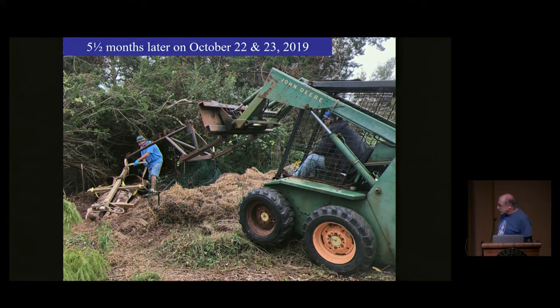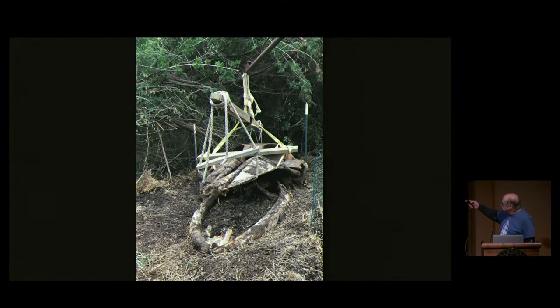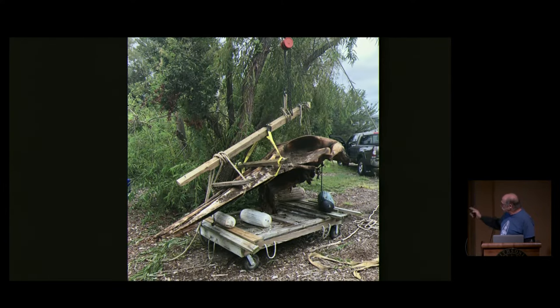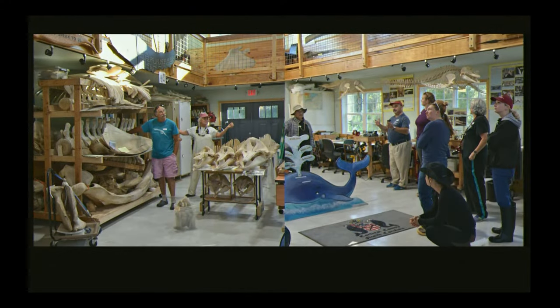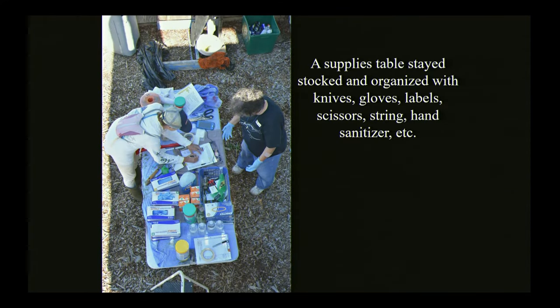Five and a half months later, it was time to exhume it. A friend with a forklift lifted the skull with the upper jaws attached off the mandibles and placed it on a temporary cart. Then a big crew of colleagues, volunteers, and students assembled to exhume the rest. We had an orientation at the Bonehenge Whale Center where we discussed baleen whale anatomy, the importance of the specimen, and the goal for the day: nobody gets hurt, and we get all the bones out of the compost pile. Then it was time to move outside — we set up a supplies table and slowly started to remove the compost to reveal the bones.